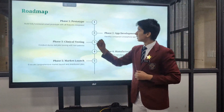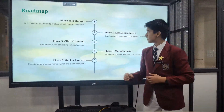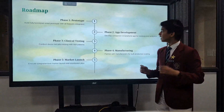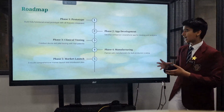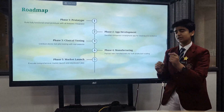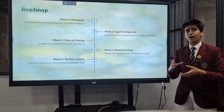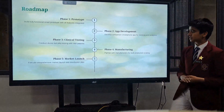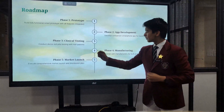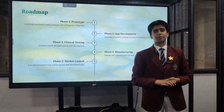Now let's look at the roadmap. Phase one is the prototype, where we will build a fully functional prototype with all features. Phase two is app development, where we will develop an app for tracking analysis. Phase three is clinical testing, where we will conduct tests with certified doctors and patients. Phase four is manufacturing, where we will partner with manufacturers for bulk production scaling. And the last, phase five, is the market launch, where we will execute a comprehensive market launch and distribution plan.